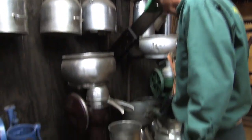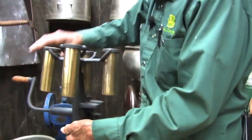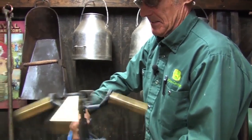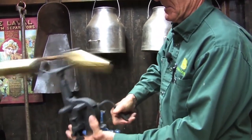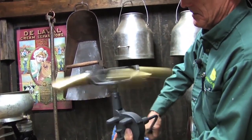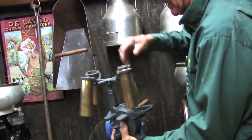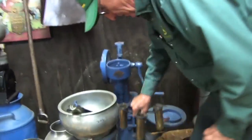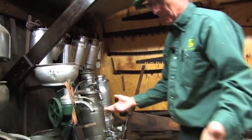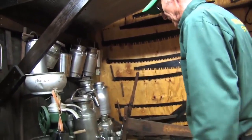There's a centrifuge right here that you basically used for checking the butterfat level in your milk. It spun around real fast and it separated your milk from your cream, and told you how much butterfat each particular cow was giving. Because back in the day — and even today to some extent — butterfat was valuable. You got paid for your butterfat count.